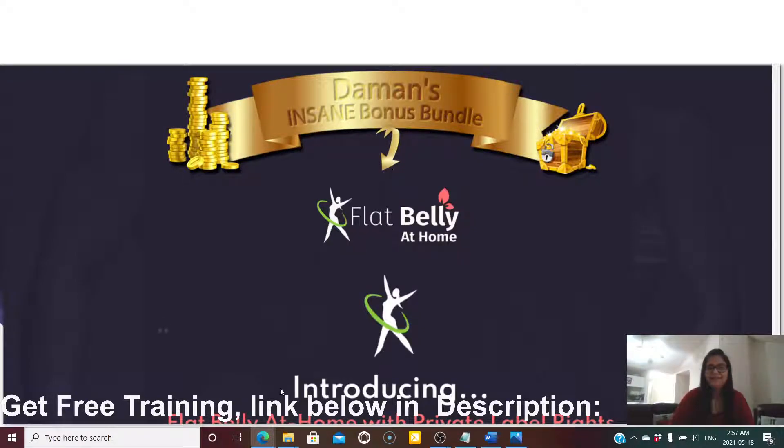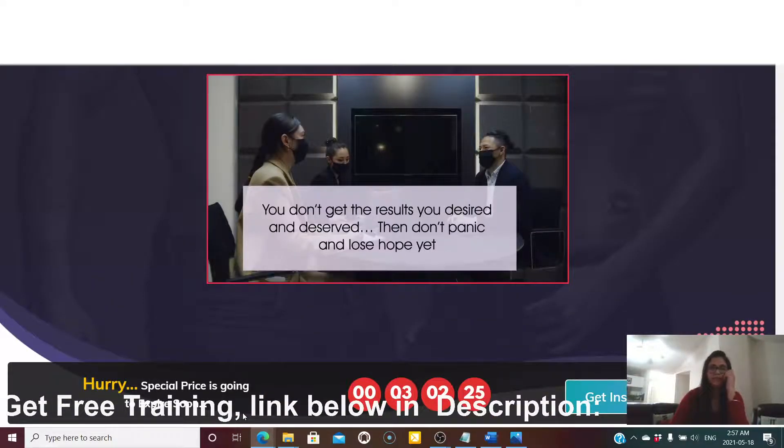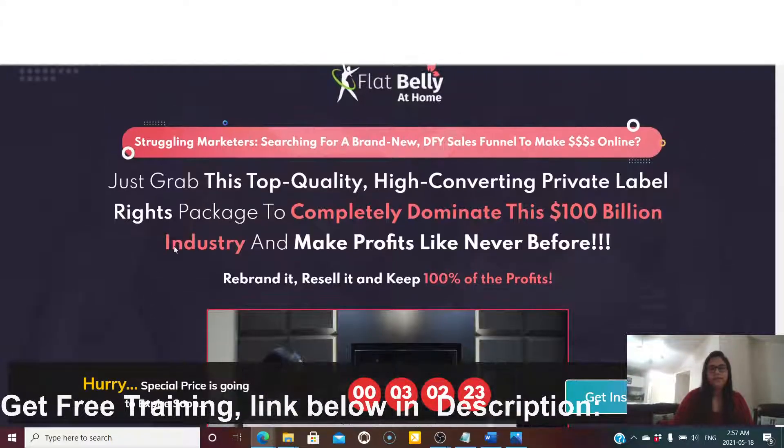Hey everyone, welcome back to my channel. Today I'm doing a review video about Flat Belly at Home. Basically, this is a PLR — private label rights — package, which you can use and resell. The training inside Flat Belly at Home is awesome.